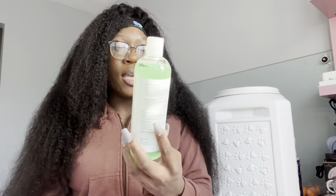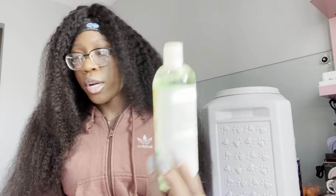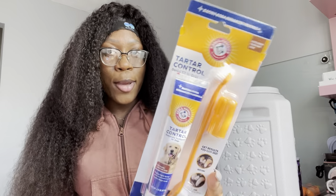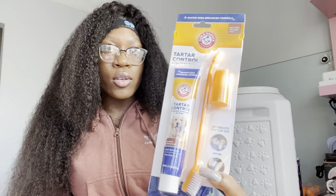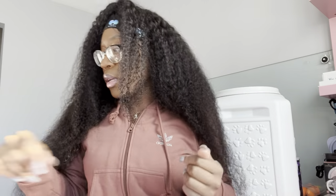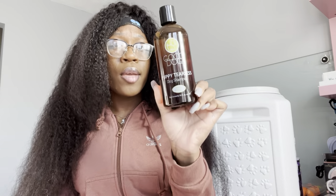They gave me a daily dental situation — you put this in her water and you don't really have to brush her teeth. But before I even got that, I went ahead and purchased this Arm & Hammer dog toothbrush and toothpaste. I haven't used it yet because I've been using the water additive, so we're gonna save the toothbrush maybe until she's a little bit older.